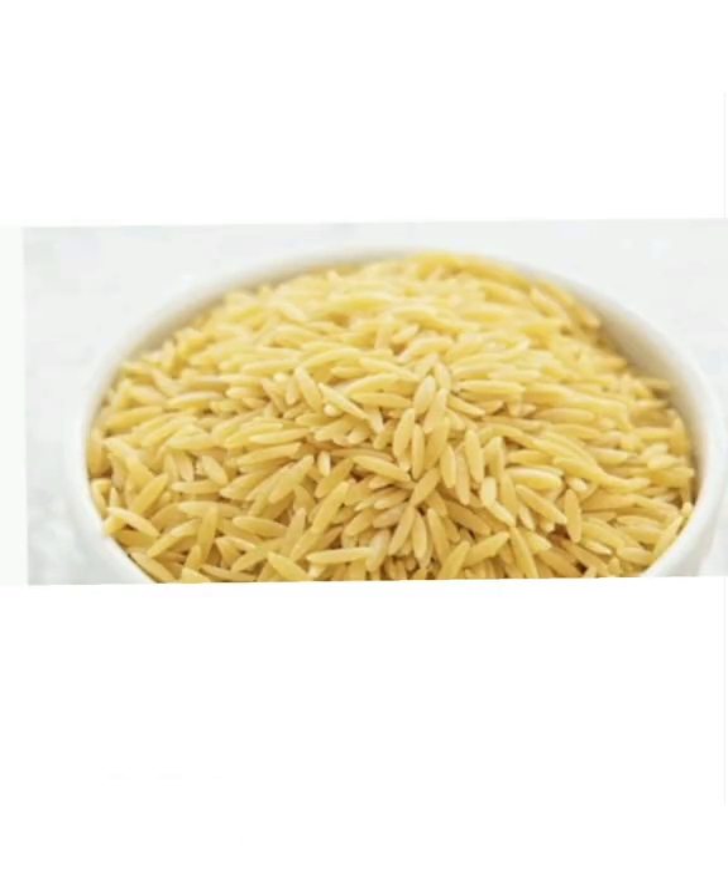Orzo is often mistaken for a grain, but it's a type of pasta — possibly the smallest of the small pasta shapes. It resembles rice, and it's often used to make orzo pasta salads. It can also add great texture to soups.